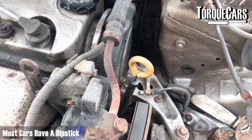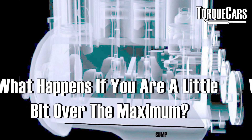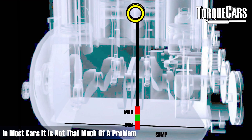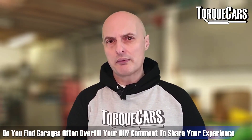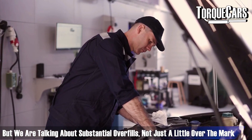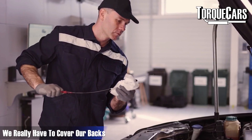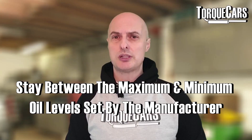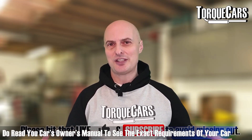You've got your dipstick — most cars have a dipstick, though some cars use the digital dashboard display to check oil levels. The manufacturer sets a maximum and minimum level. What happens if you're a little bit over the maximum? In most cars it's not that much of a problem; manufacturers have set quite a wide margin. We're talking about substantial overfills, not just a little bit over. We recommend you always keep your oil between the maximum and minimum levels, but don't be too paranoid — half a liter too much in a large capacity engine is really not something to worry about.